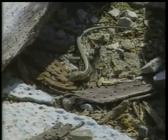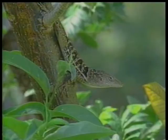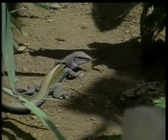Lizards eat bugs and spiders and small plants. It's fun to watch lizards. Lizards live in trees or underground. Lizards should stay away from snakes because they will eat them.